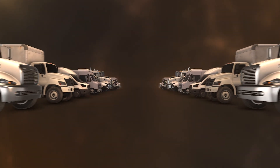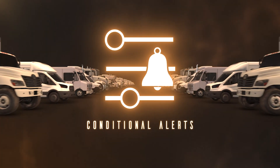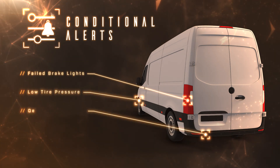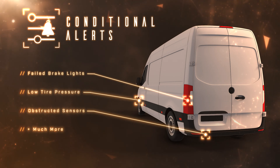Voyager All-in-One brings with it customizability for fleets with conditional alerts. Set up alerts for failed brake lights, low tire pressure, obstructed sensors, and much more to keep the vehicle's condition and cargo up to par.